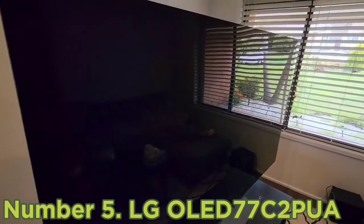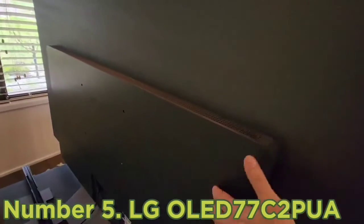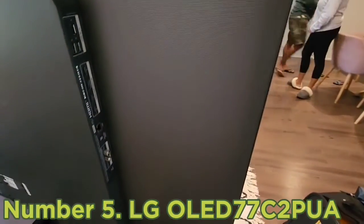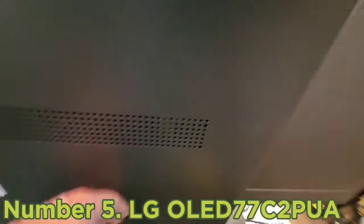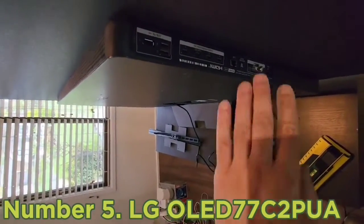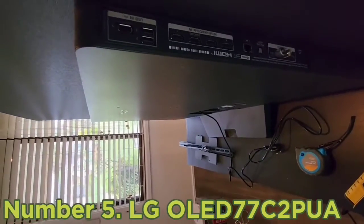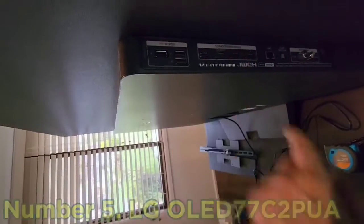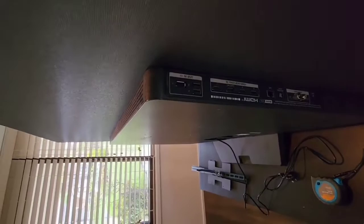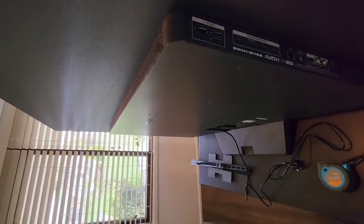Number 5: LG OLED 77 C2 Pua TV with stunning picture quality. It's an incredible TV for watching movies in a dark room, thanks to its near-infinite contrast ratio, resulting in deep inky blacks with no distracting blooming around bright objects. HDR content looks incredible thanks to its wide color gamut, and bright highlights stand out. It gets bright enough for small highlights to stand out well, but colors and bright highlights are significantly less bright and vivid than on the higher-end Samsung S90C OLED. The built-in webOS platform makes streaming your favorite content easy, and it has no issues upscaling lower-resolution content from DVDs, cable boxes, or Blu-rays.